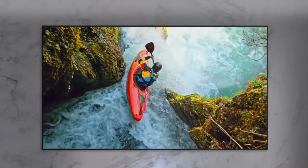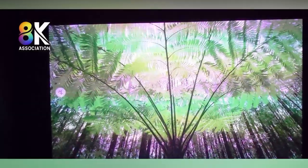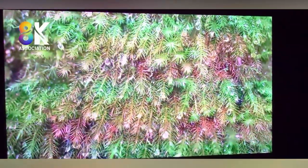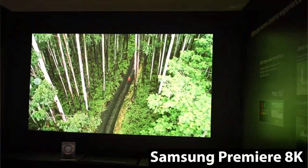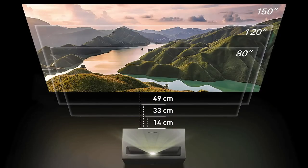This ultra-short-throw projector can be placed right in front of the wall and delivers an incredible 8K quality image. The projector is capable of projecting an image of up to 150 inches, and also includes built-in speakers, Dolby Atmos, and lighting effects.